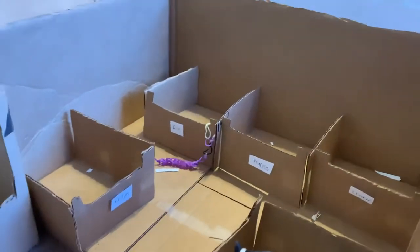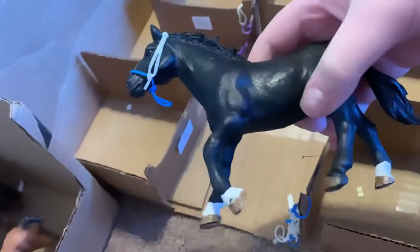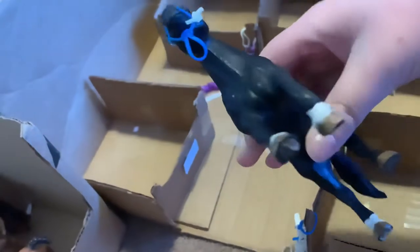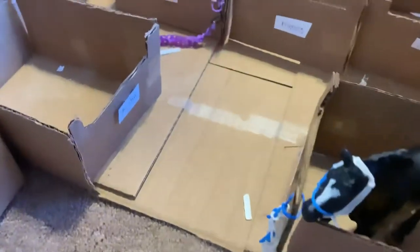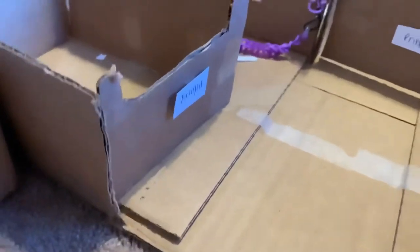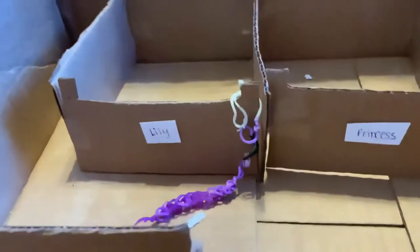Now we're going to go down to the other barns. Here is one of our barns — it mainly has stallions and geldings. In here we have Domino, who I call a mustang stallion; his halter is hanging there. Next to him is Knight's stall, then Chistel's stall, then Princess's stall, and then Lily's stall — her halter and lead rope are here because she's currently being ridden.